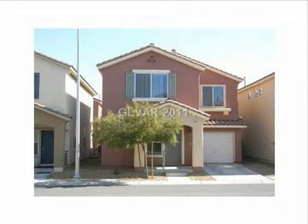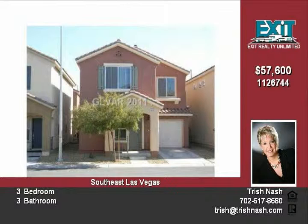Do not miss this newer hugged home built in 2007. Two-story, three-bedroom, three-bathroom home in great condition.